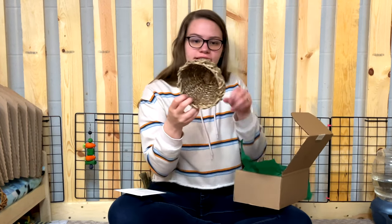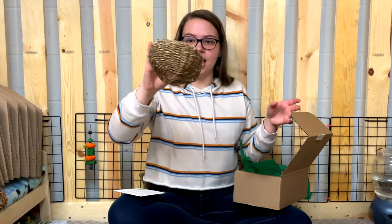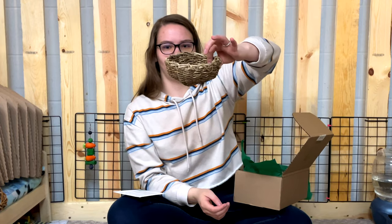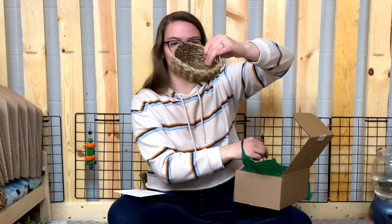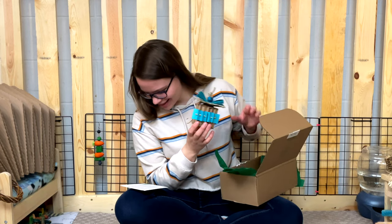The seagrass bowl is from Binky Funny. I've never had a seagrass bowl before — it actually looks pretty cute and could even double as regular home decor. There is so much in this box!